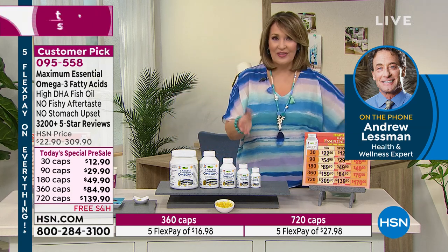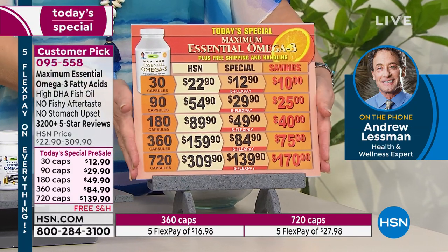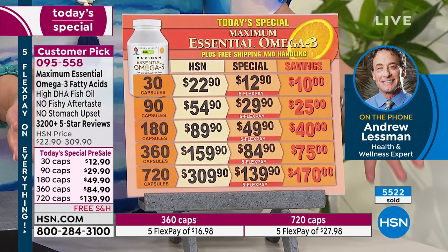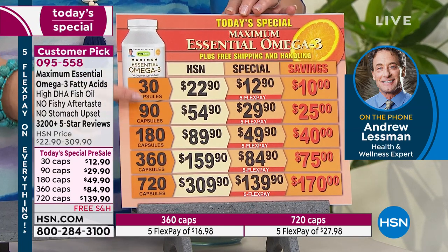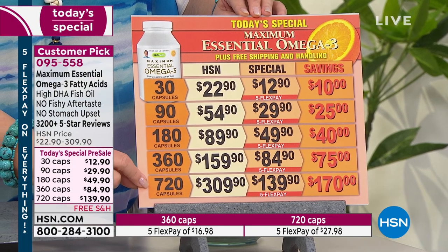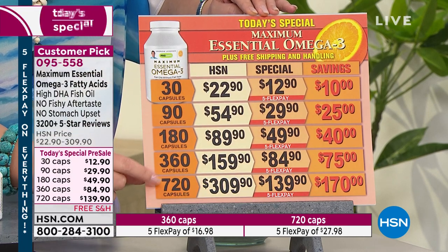This is a sneak peek so you can beat the rush — it launches officially tonight. We'll be back at 11 p.m. Eastern time; it launches at midnight. Those of us who take Andrew Lesman products wait until the Today's Specials because you know you're getting the very best value. You can choose 30, 90, 180, 360, or 720 capsules. The 720 is not normally carried; regular price would be $309. You're saving $170 off the 720-count size.